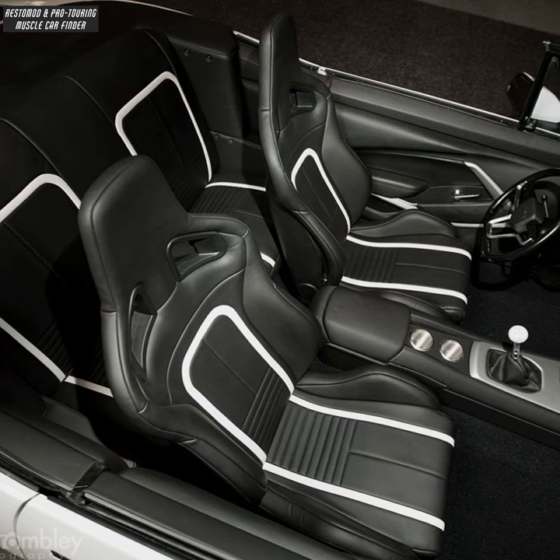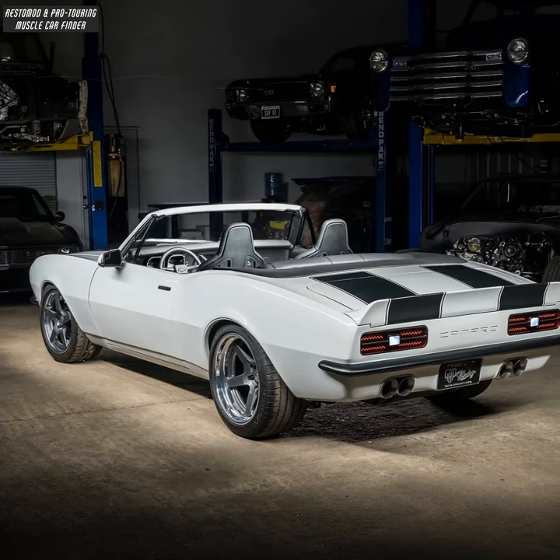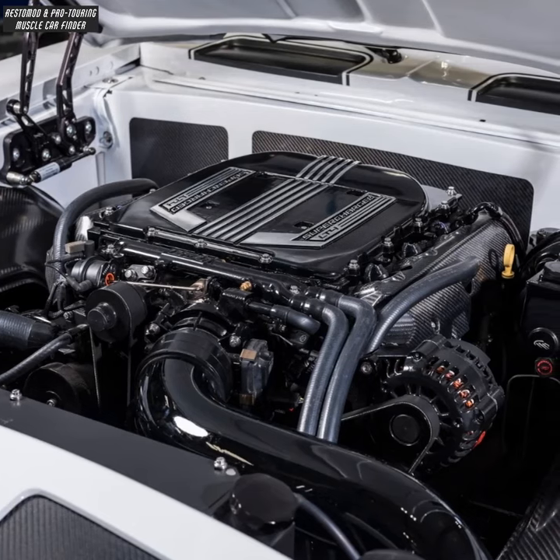Cato's custom upholstery and replicated leather over Recaro seats. Roadster Shop spec chassis and 9-inch housing rear end. Chevrolet Performance LT4 crate engine with American Auto Wire wiring.